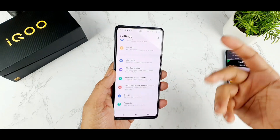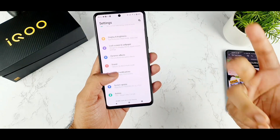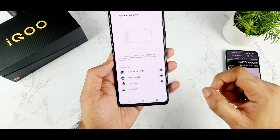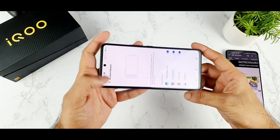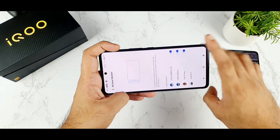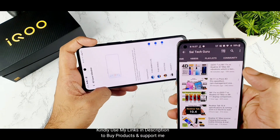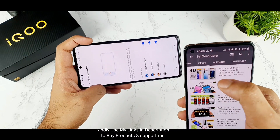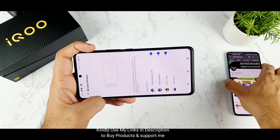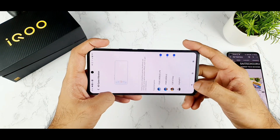Next is the gaming features. The iQOO 7 has 4D vibrations and 4D haptics, which are really fantastic while playing games. You get haptic feedback from both the left and right sides — only a few phones have this kind of support. The iQOO 7's 4D vibration haptics are really strong and great, and these options are genuinely beneficial for users.